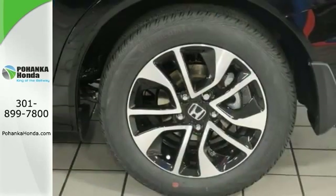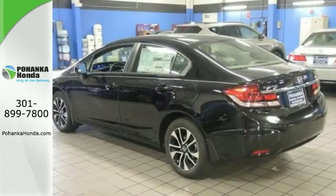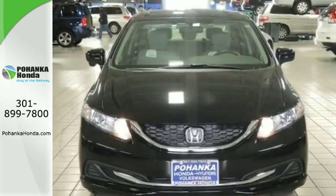The Civic is no exception, and it's fun to drive. With its nice-looking alloy wheels, touchscreen display, CD player, power sunroof, and much, much more — come on out and see it for yourself today.